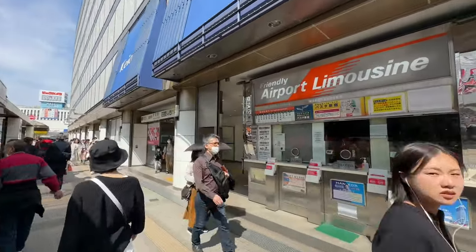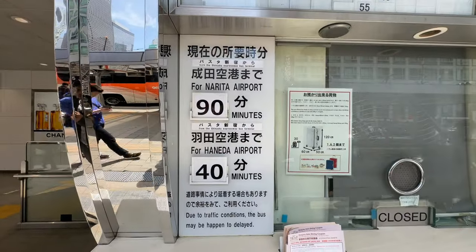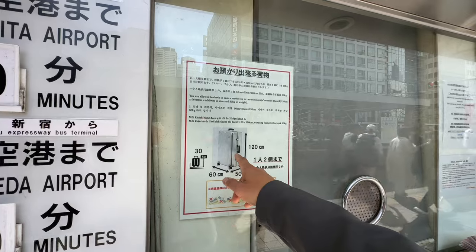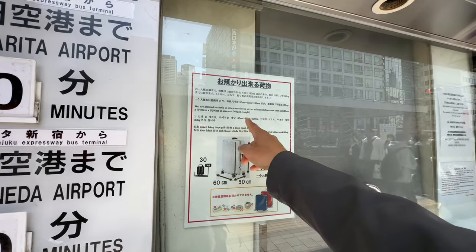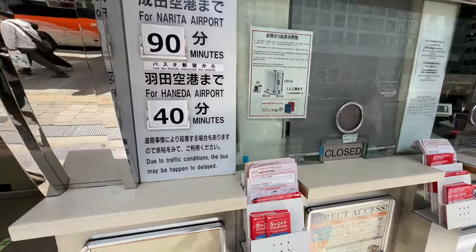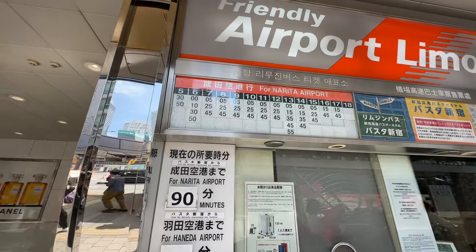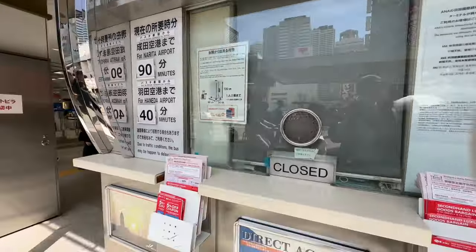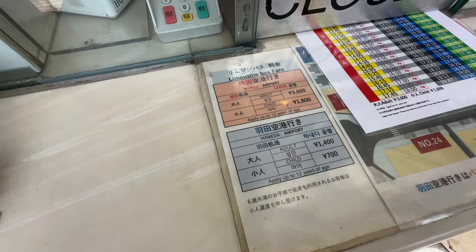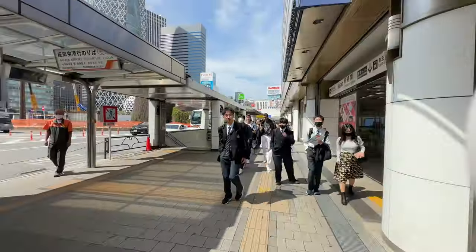The friendly airport limousine — let's look at the schedule and the buses here. For Narita Airport, 90 minutes; 40 minutes to Haneda, which is much closer. There's a limit on bags: up to two suitcases, no more than 120 centimeters by 60 by 50, with a weight of 30 kilograms. The price: 3,600 yen for adults to Narita, half price for kids, and 1,400 yen to Haneda. I hope that's useful information — it's pretty convenient, leaves from right there.